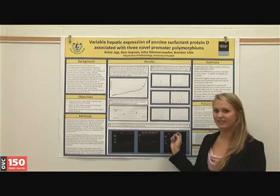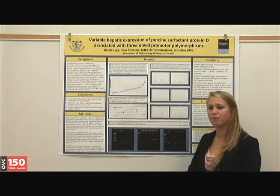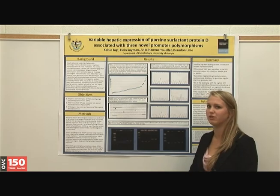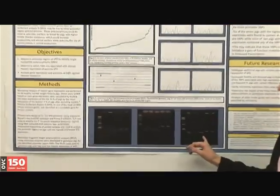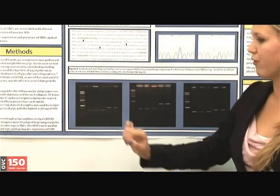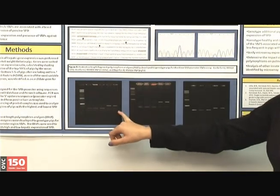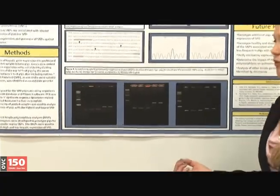After the SNPs had been identified, we wanted to genotype a larger number of pigs, so we developed a restriction fragment length polymorphism test, or an RFLP test, in which we used enzymes to digest or not digest depending on the nucleotide sequence. The first three in each of these respective gels would be homozygote for each of the respective SNPs, so the enzyme would digest completely and you would see two shorter fragments. The last two of each show a longer fragment and two shorter fragments, because one allele would be digested and one would not, indicating a heterozygote for this SNP.